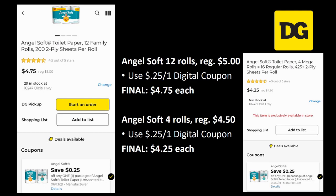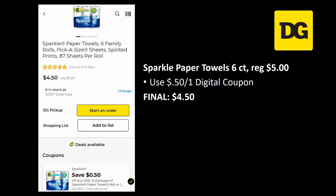Angel Soft 12-roll is regularly priced five dollars — there's a 25 cent off one digital coupon, final cost $4.75. Or grab the Angel Soft mega rolls — four rolls that equal 16 rolls — regularly priced $4.50, same 25 cent off coupon, final cost $4.25. I actually have two different Angel Soft 25 cent coupons, so check yours — you could probably do both. Sparkle paper towel six-count is regularly priced five dollars — 50 cent off one digital, final cost $4.50.